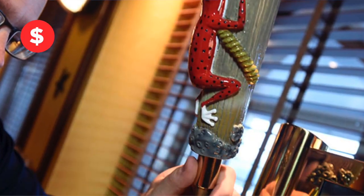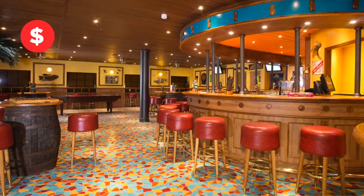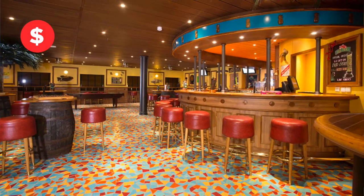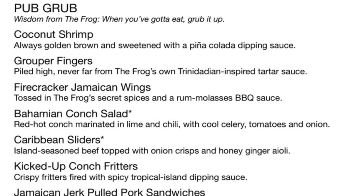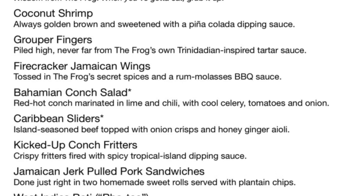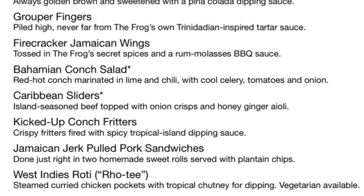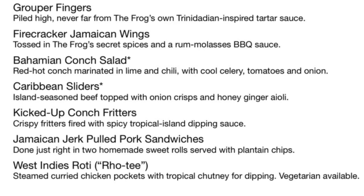Why not get some pub grub with your Thirsty Frog beer at the Red Frog Pub? For a modest charge, you can enjoy small plate pub food like the grouper fingers, Caribbean sliders, conch fritters, or West Indies roti.